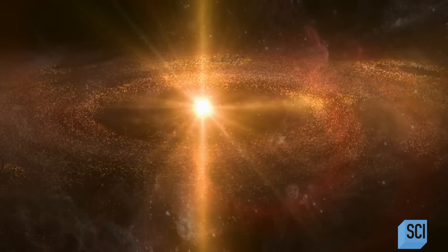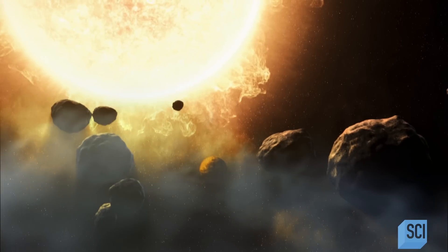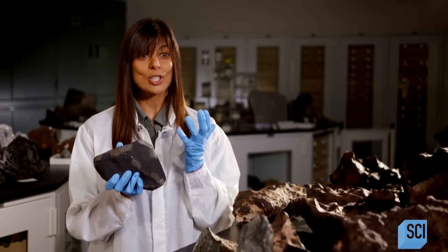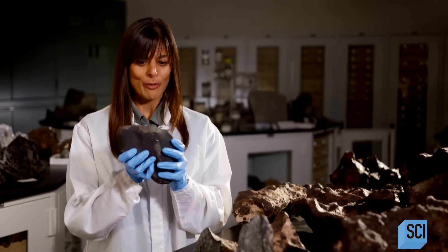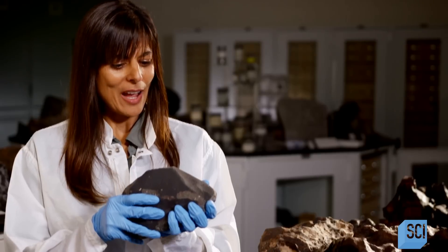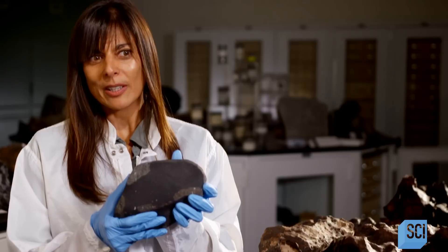The first solid objects form out of a cloud of dust surrounding our newborn star. Asteroids and meteorites forming at the same time contain the chemical fingerprint of our solar nebula — the oldest solids that condensed from the cloud of gas and dust as our solar system was forming. In 2017, researchers analyzing a type of rocky meteorite called chondrites find a clue — a smoking gun somewhere in the chemistry of these rocks that could tell us exactly how our solar system was formed.